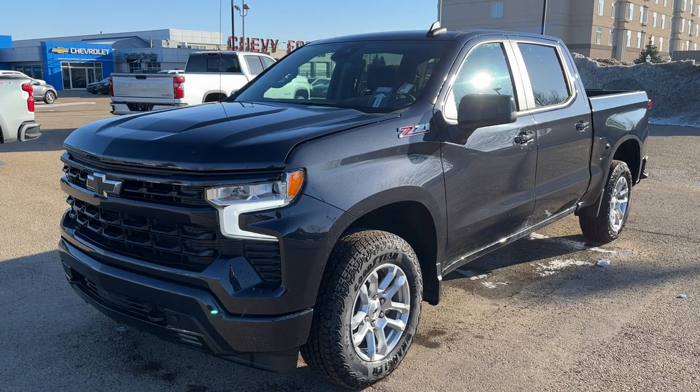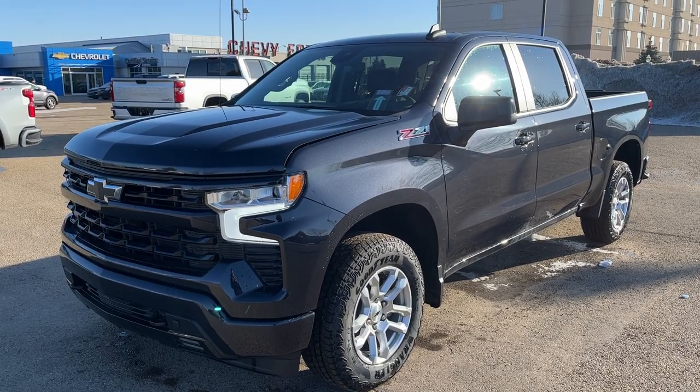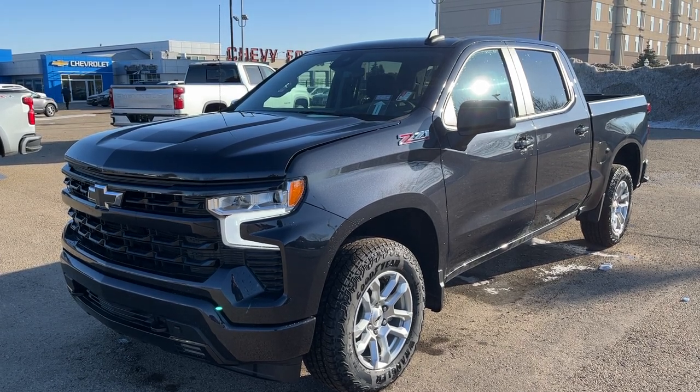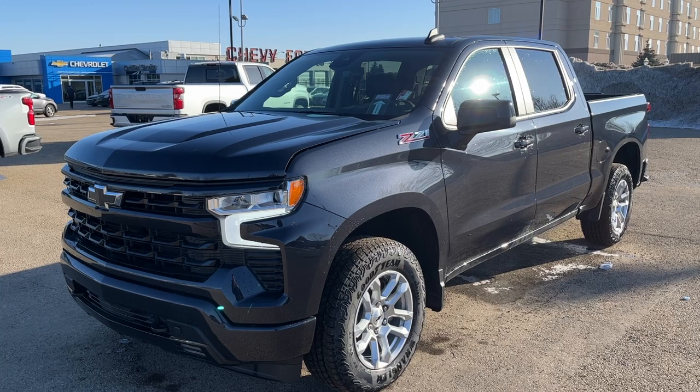Thank you for joining me for this quick video walk around of the 2022 Chevrolet Silverado RST. If you enjoyed please be sure to subscribe for more daily videos, and we hope to see you at Wolf Chevrolet soon.